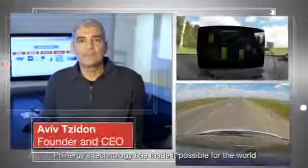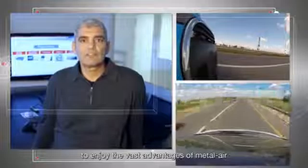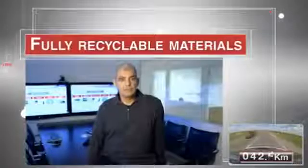Finergy technology has made it possible for the world to enjoy the vast advantages of metal air: ultra-high energy density, zero CO2 emissions, sustainability, and fully recyclable materials.